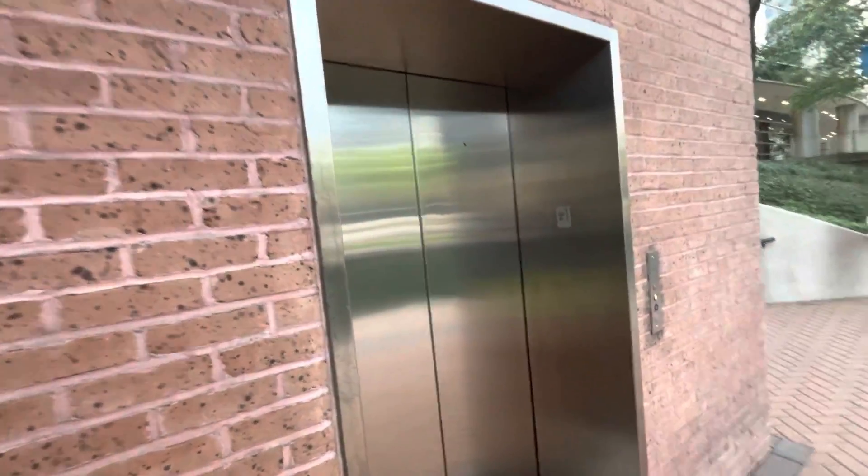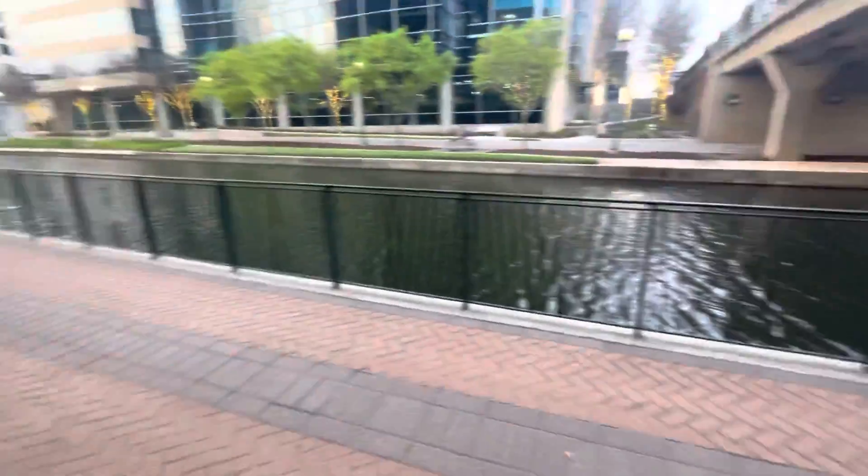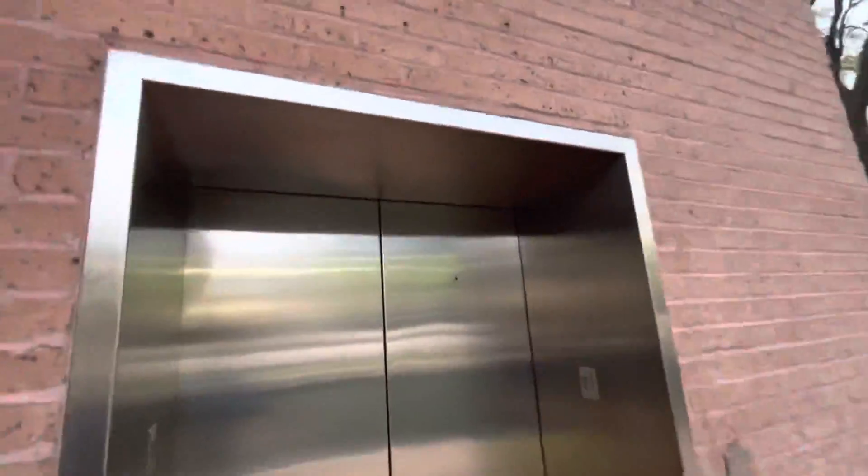I don't think I filmed this one in years. This is one of the elevators down here at the waterway in the Woodlands. ThyssenKrupp with vandal-resistant buttons.